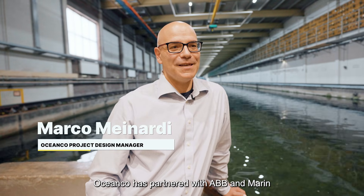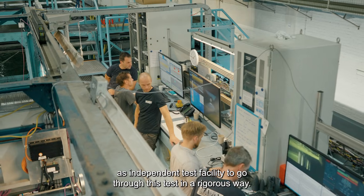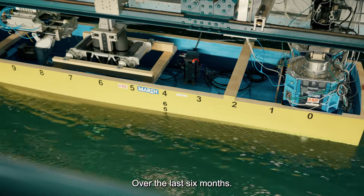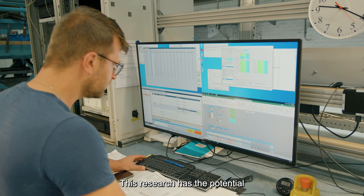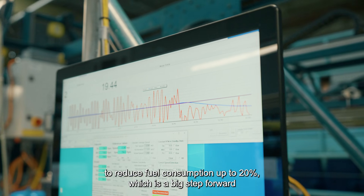OceanCo has partnered with ABB and Marin as an independent test facility to go through these tests in a rigorous way over the last six months. This research has the potential to reduce fuel consumption by up to 20%, which is a big step forward in sustainable yachting.